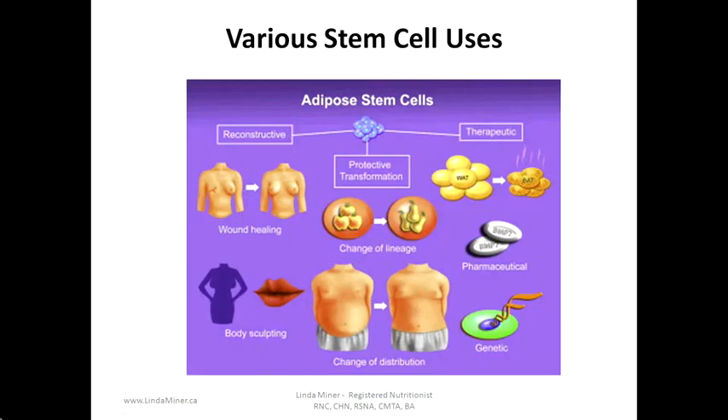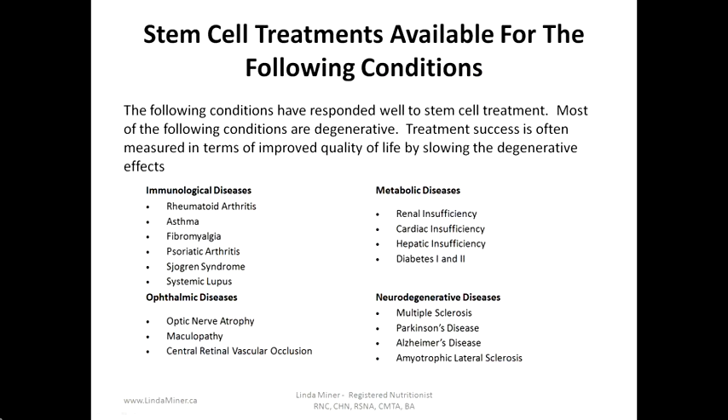There are various potential uses for stem cells: reconstructive, wound healing, body sculpting, protective transformation, change of lineage, change of distribution, therapeutic, pharmaceutical, and genetic.